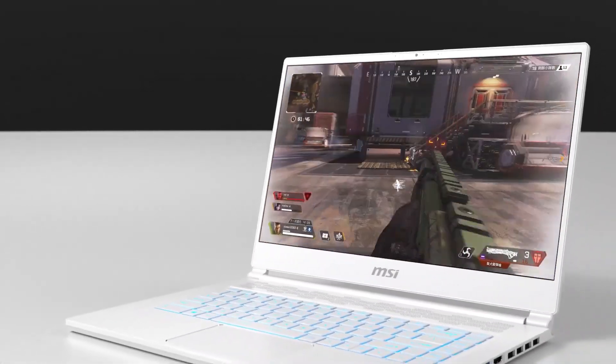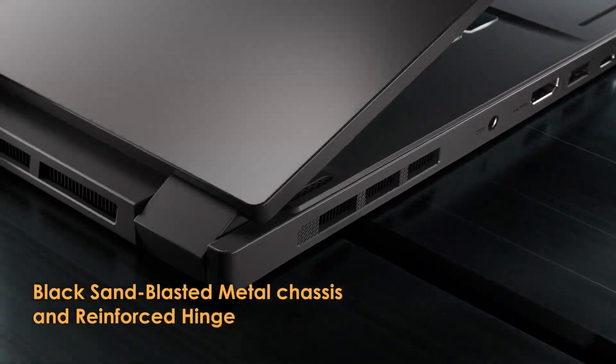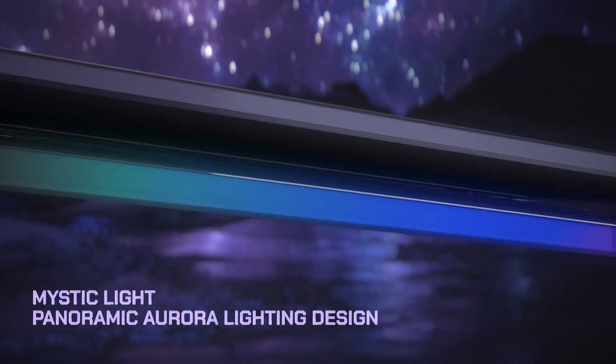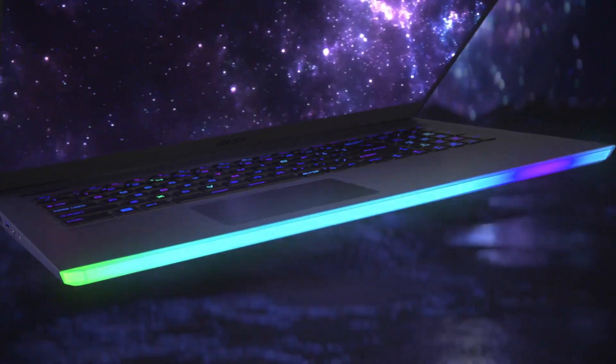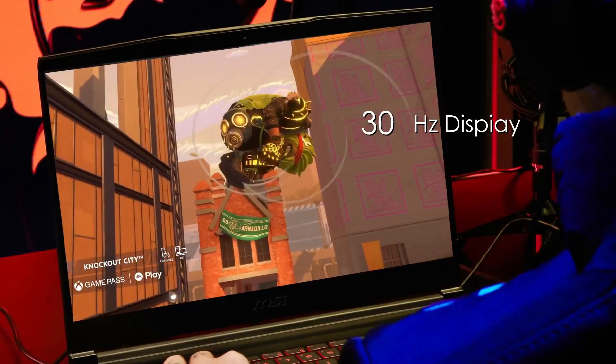MSI consistently ranks high among gamers looking for powerful and feature-rich laptops. In 2024, they continue to deliver with a lineup boasting the latest hardware and innovative designs. Here's a look at the top 5 high-performance MSI gaming laptops to take your gameplay to the next level.